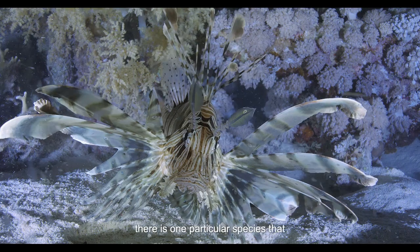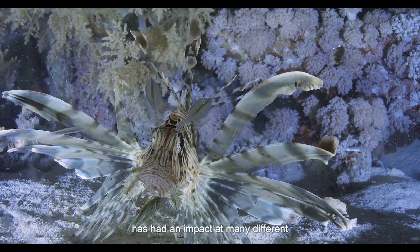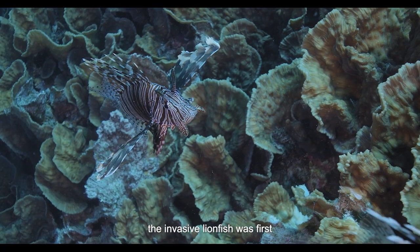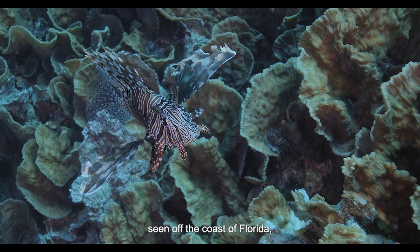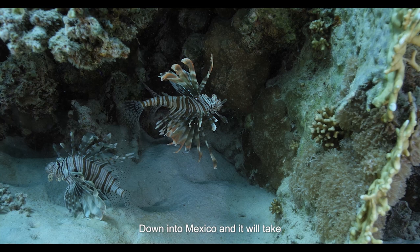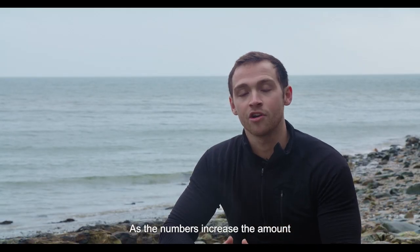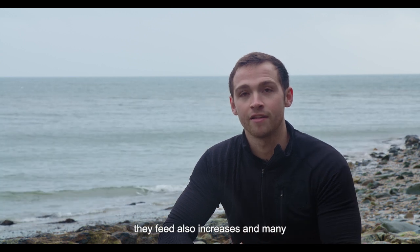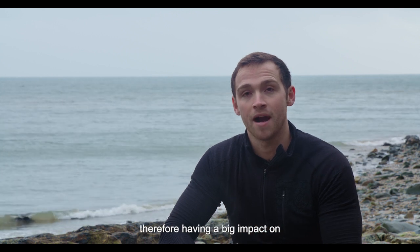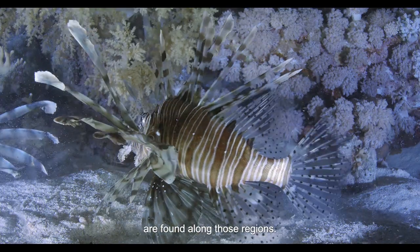In the marine environment there is one particular species that has had an impact at many different regions, and that is the lionfish. Native to the Indo-Pacific, the invasive lionfish was first seen off the coast of Florida but now can be found throughout the Caribbean down into Mexico. It will take over quite a lot of reefs in a very short period of time. As numbers increase, the amount they feed also increases, and many of the fish species they feed on are commercially important, having a big impact on fisheries alongside the health of the reefs found along those regions.